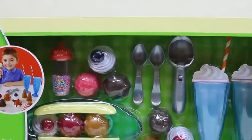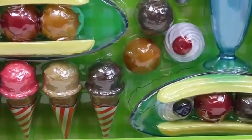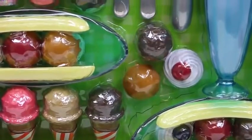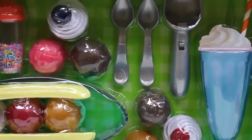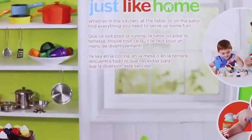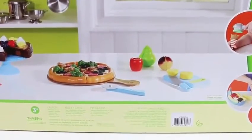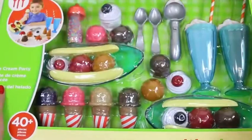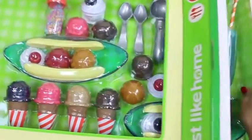Hey everyone! Awesome Disney Toys here, and you're all invited to my awesome ice cream party! We're gonna be doing this Just Like Home ice cream kit. Look at all the ice cream this comes with! Here's the back of the box — it has the cake and the pizza that I've done in previous videos. Let's get all this ice cream out of there before it melts!